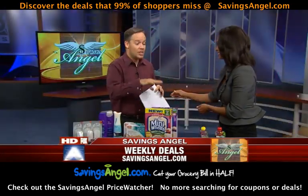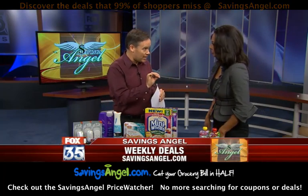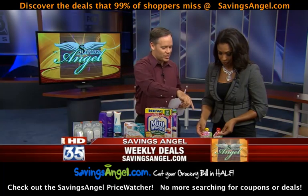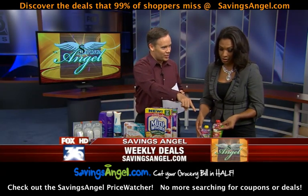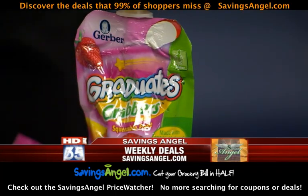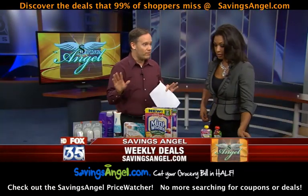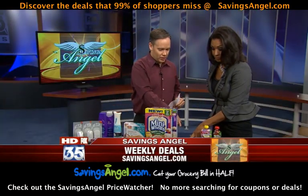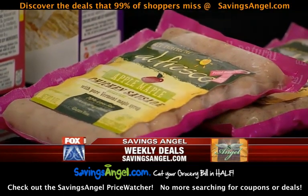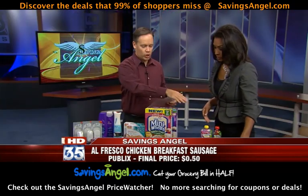There are actually over 200 deals you can get this week for 50% off or better at Central Florida grocery stores — all listed on our website. For example, you can get Gerber's Graduates Grabbers. They're 100% fruit, great for the kids. Normally $1.50 apiece, but this week you can get them for $0.38. We've got internet coupons — you can click, print, and get the deals. Here's another great deal: al fresco chicken sausages, great for breakfast. Normally $3.50 apiece, this week $0.50 apiece. You want to buy a lot of these and have them in the freezer so you're not buying based on need.